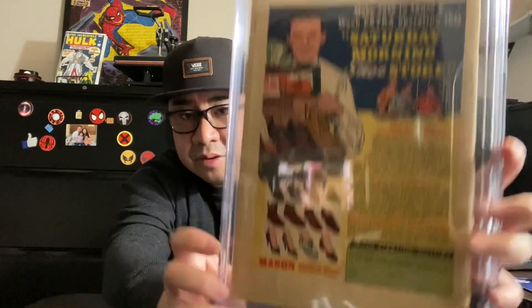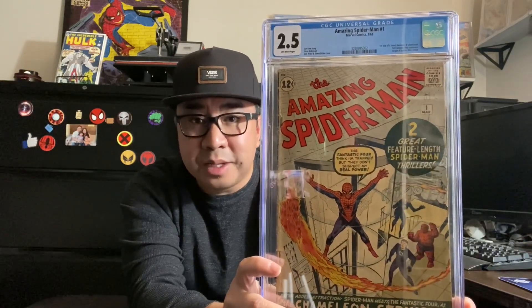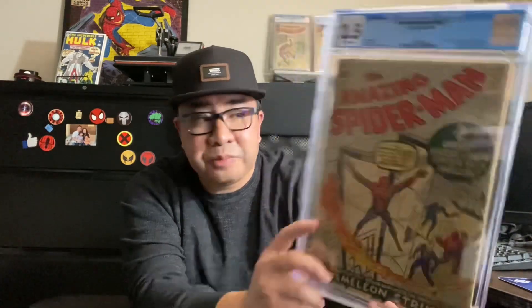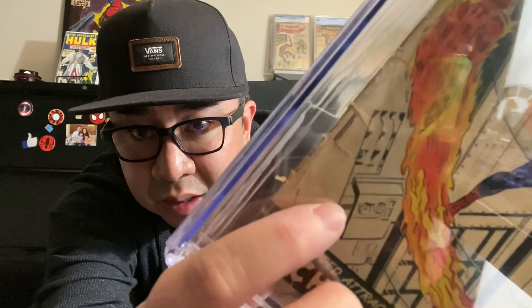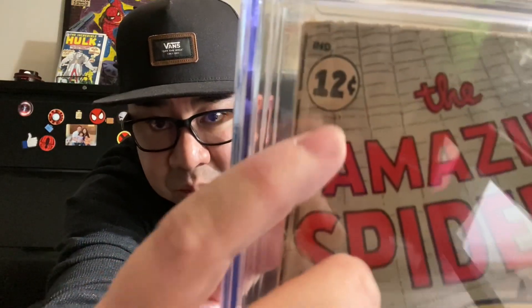Still a very nice back cover. I feel like this presents very well for its grade. It's very possible that this could get a grade bump — not sure if I would ever crack this out, I'm not sure if I'd be willing to risk that on this book. I'm happy with the grade it's in now. There are a couple things the grader's notes also mention — there are a couple of holes that go through the book, but they're very small, almost like pinholes. You can barely see them but they go through a majority of the book.